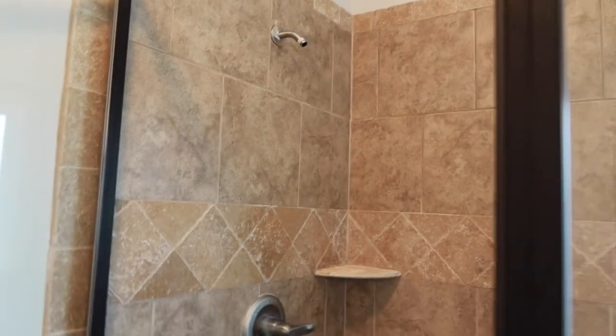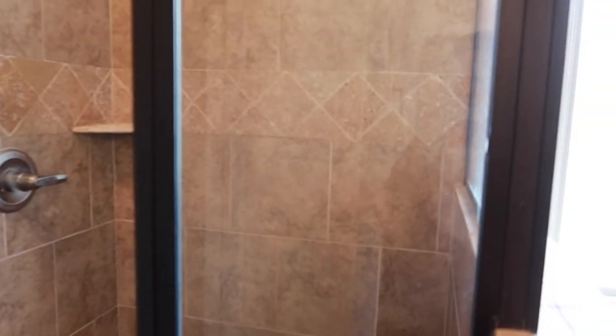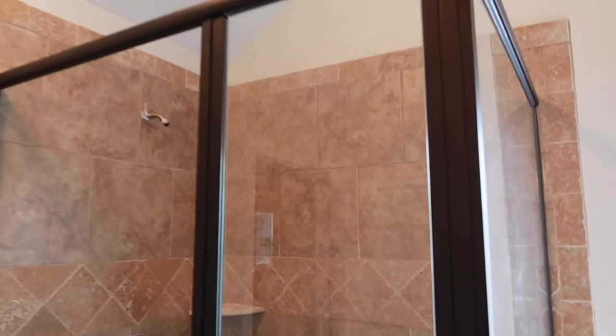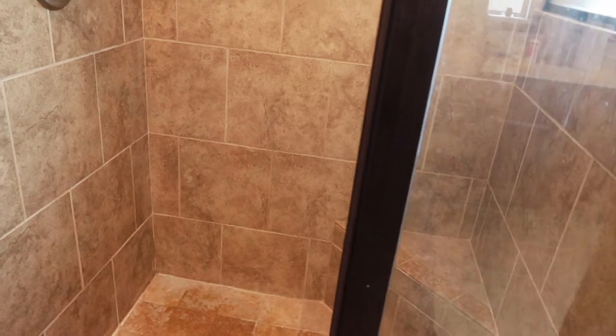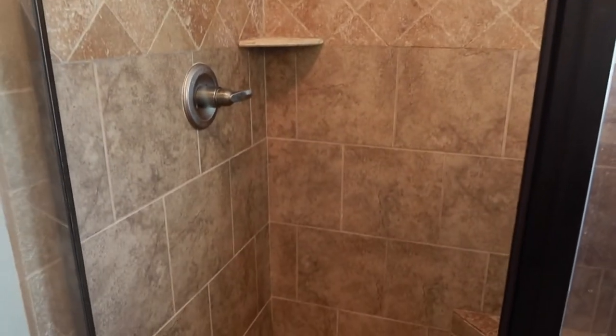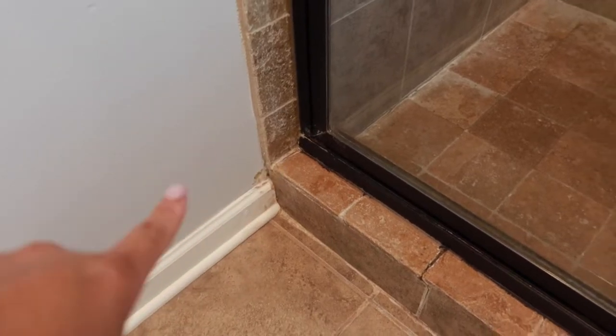We've pretty much been thrown into a master bath renovation. This is what it's looking like today — all of this glass and everything is going to be coming out and getting replaced. I'm actually happy about it because we tried literally everything to get the water spots out of this shower and nothing works. I've always hated this shower — it was cute when we first got the house, but the tile work is just old and dated.